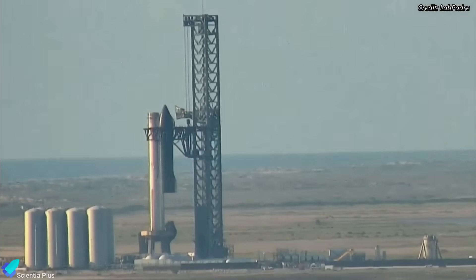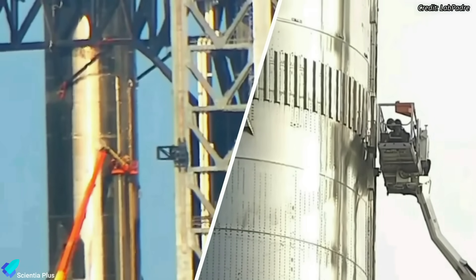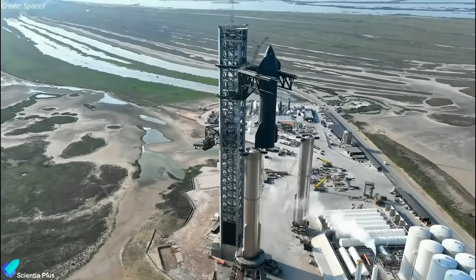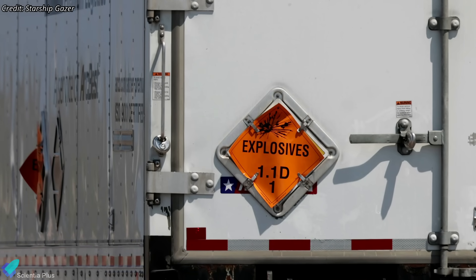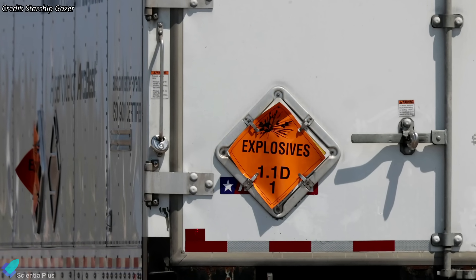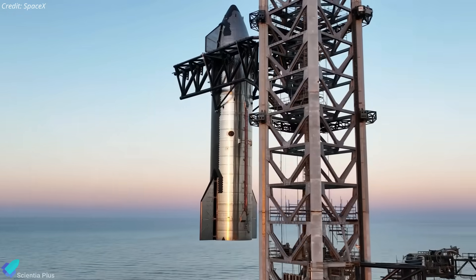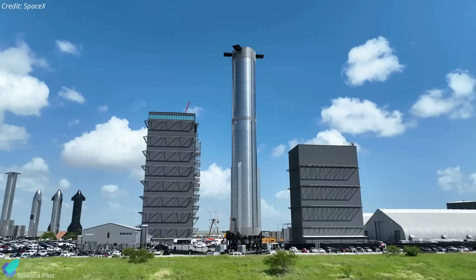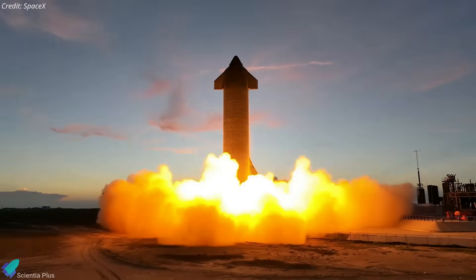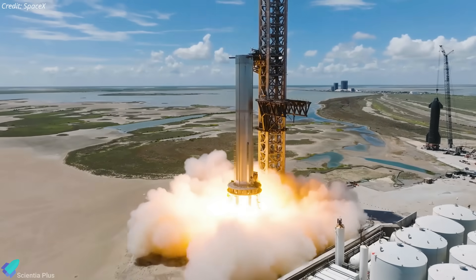SpaceX will de-stack the vehicle for flight termination system installation after receiving the launch license from the FAA, and then re-stack for launch. The flight termination system charges have already arrived at Starbase for installation on Ship 25 and Booster 9. As the second integrated flight test has been delayed, SpaceX is moving forward with pre-launch tests of the Starship and Super Heavy boosters that will be launched on future missions.